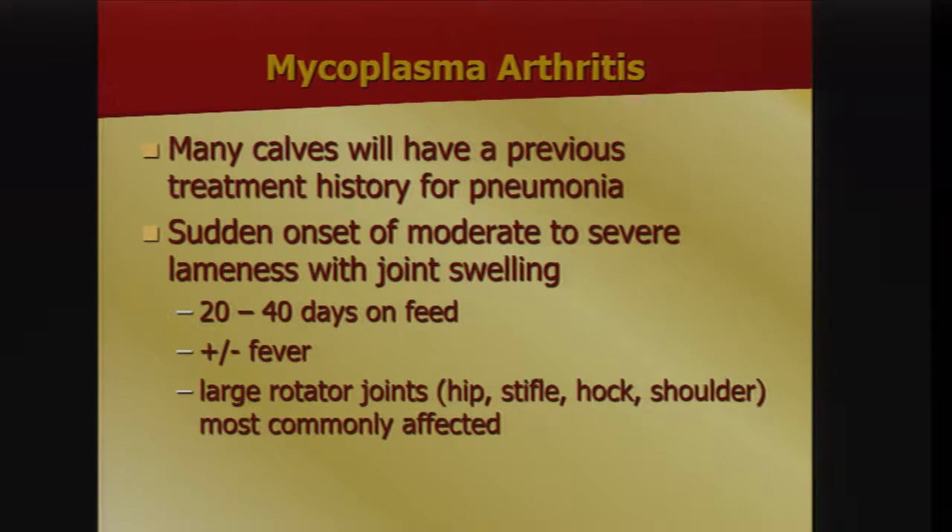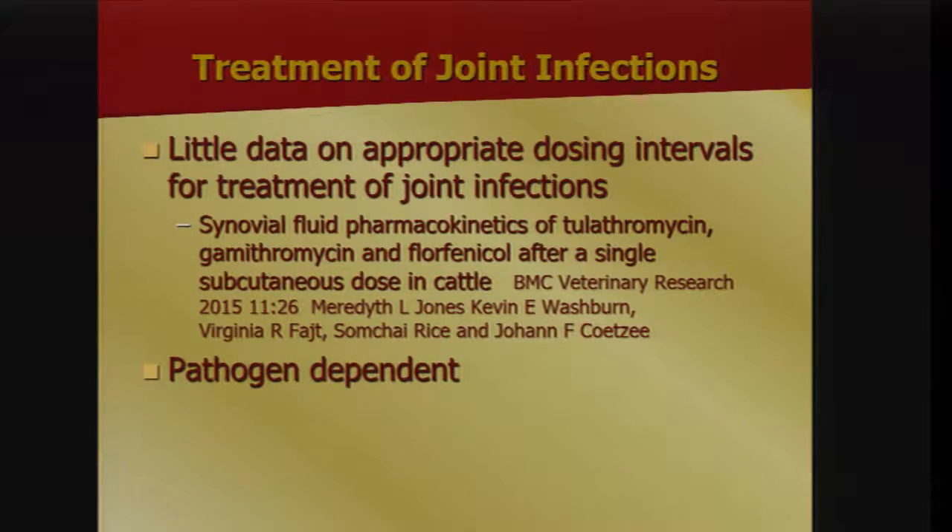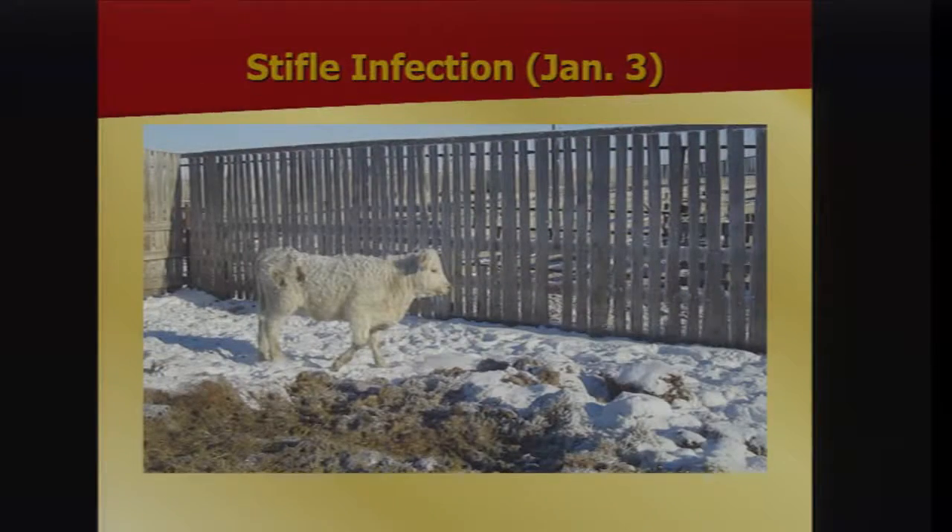There may or may not be fever depending on how early you catch them. Usually the large rotator joints are most affected — hip, stifles, hock, shoulder. Systemic antibiotics are really the only choice, but you have to pick drugs that penetrate into joint tissue and maintain proper levels to kill the organism. There's limited data on exactly which drugs to use and for how long — one paper showed that Nuflor stays in joint fluid for about four days, but at a level to treat foot rot bacteria, not necessarily mycoplasma. The amount of drug needed is also pathogen dependent.